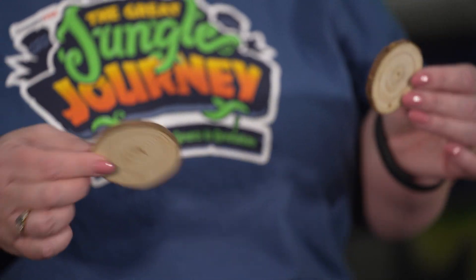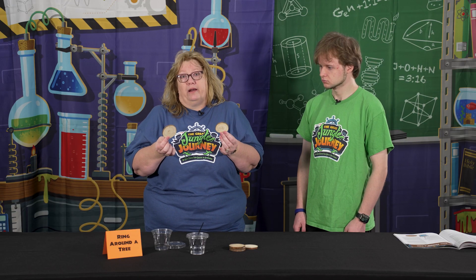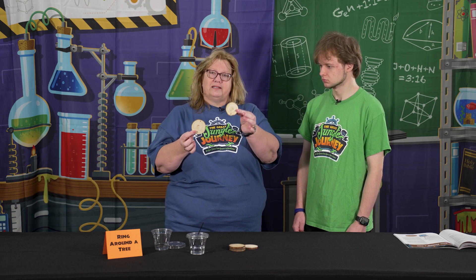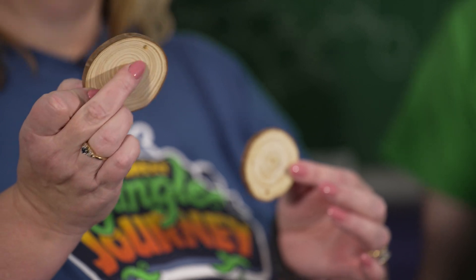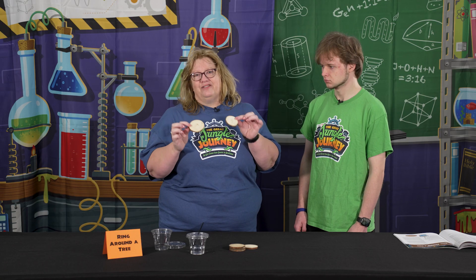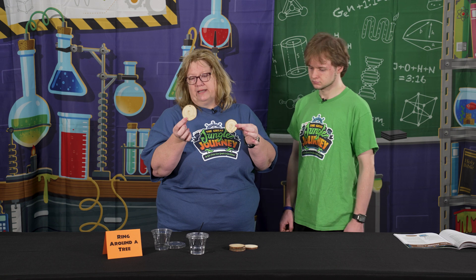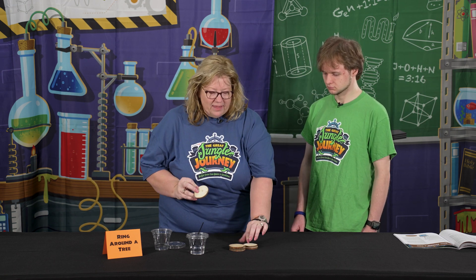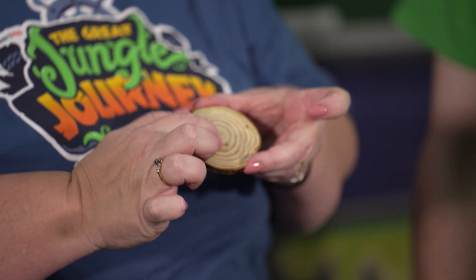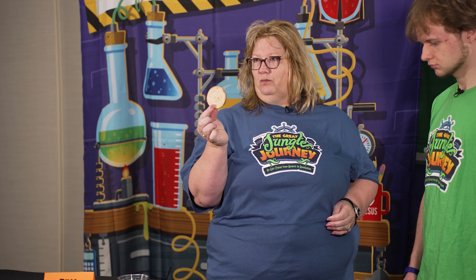If you find a tree that someone in your church can cut up, or you can order cross sections online. You may find that some are very young with fewer lines and some are older with many lines. I separated mine to give younger kids the one with fewer lines and older kids the ones with many growth lines, and then we allowed them to count the rings to learn how old the piece of wood was.